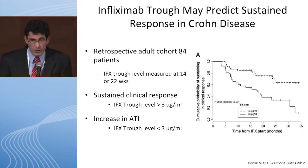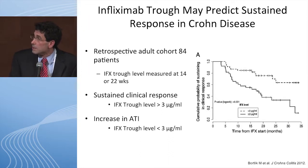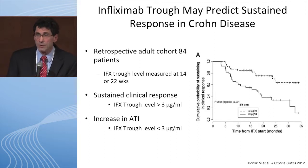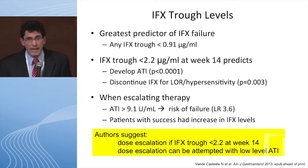Are there predictive tools to identify a problem early? One study looked at infliximab trough levels at 14 and 22 weeks. If your infliximab level was greater than 3, patients were much more likely to have a sustained response. If it was less than 3, patients were much more likely to develop ATIs. The best predictor of loss of response was a very low infliximab level — a trough less than 2.2 at week 14 was associated with a very high chance of developing antibodies and likely drug discontinuation.